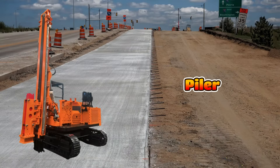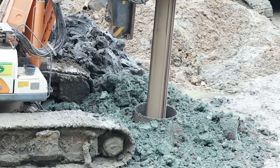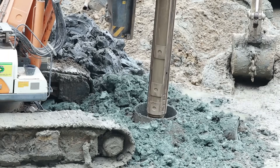This is a pile driver and it helps to push long, heavy poles deep into the ground. These poles, called piles, make buildings and bridges very strong.